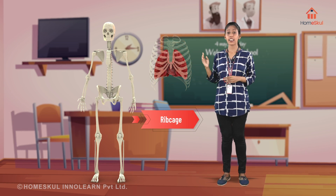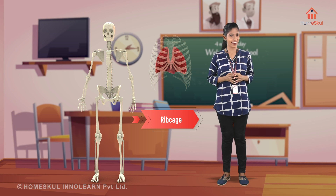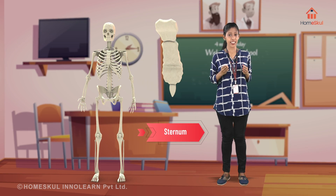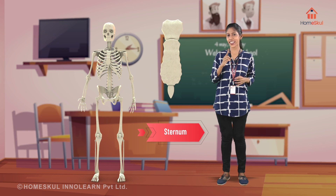Ribcage — it protects the heart and lungs. Sternum — this is a long flat bone with a necktie shape.